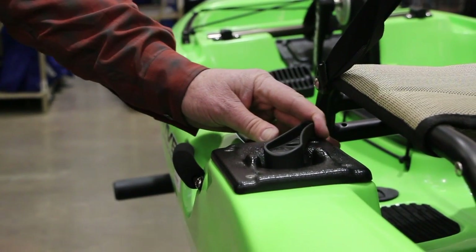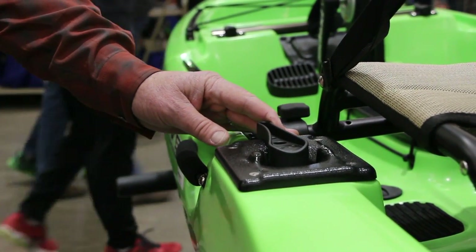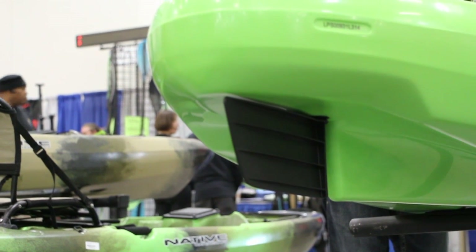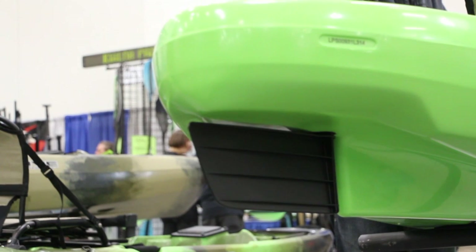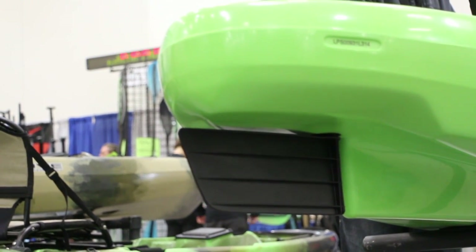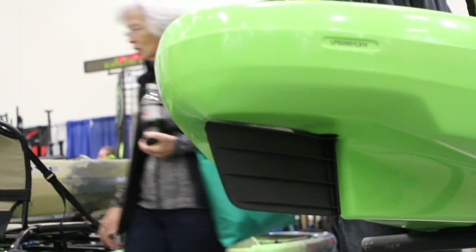That's really great for fishing, especially in tournaments. If you're paddling with a paddle, you're not fishing. So if your hands are free and you're always casting, the more your line is wet, the more chance of catching fish — you're going to have a better day on the water fishing.